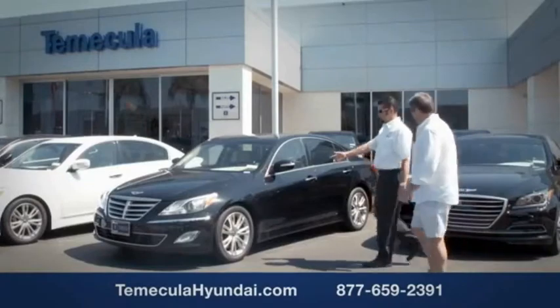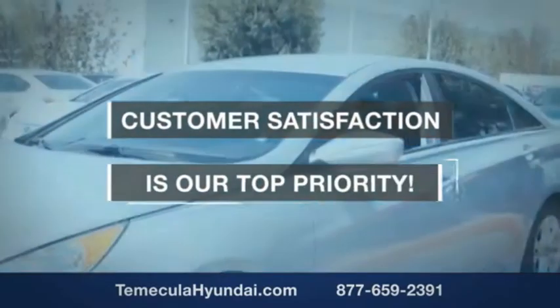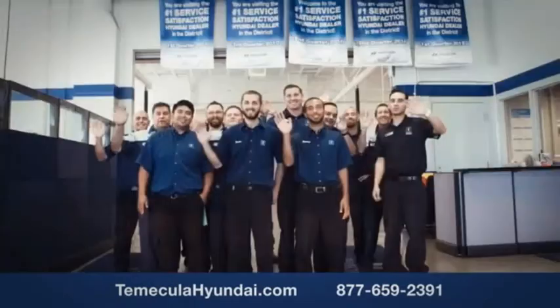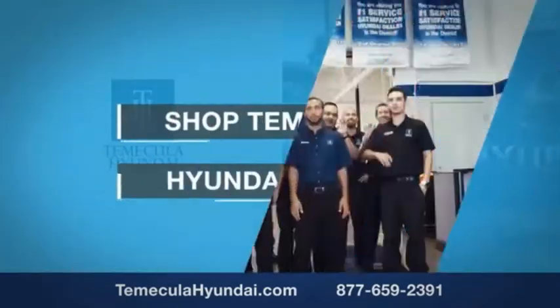Knowing you're working with a team you can trust is important. We want you to know that customer satisfaction is our top priority. You want to work with a team that has integrity and passion. You want to buy from people you can trust. Shop Temecula Hyundai today.